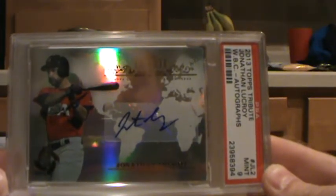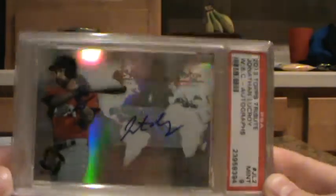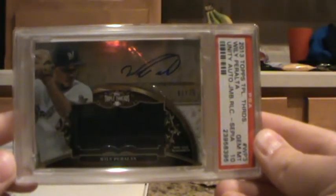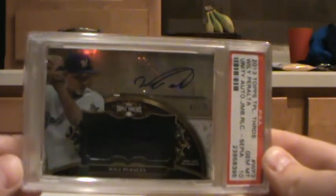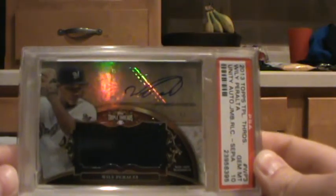2013 Topps Tribute, Jonathan LeCroy, World Baseball Classic. Also got a mid-9. Then 2013 Topps Triple Threads, Willie Peralta, Unity Auto Jumbo Relic. That actually got a 10, which is pretty cool. I imagine it's kind of hard to get 10s on these jersey-type cards, so I'll take a 10 on that.